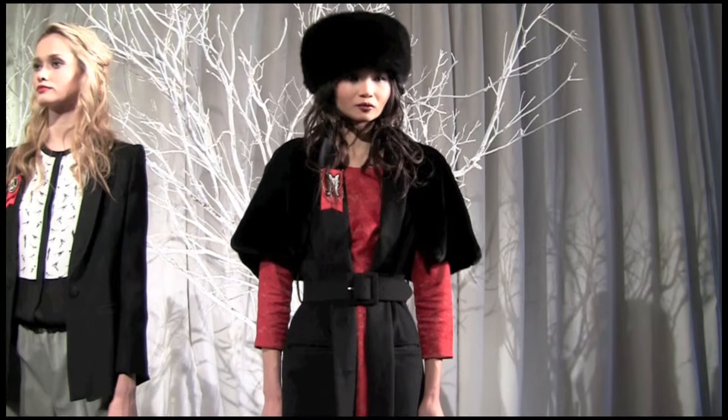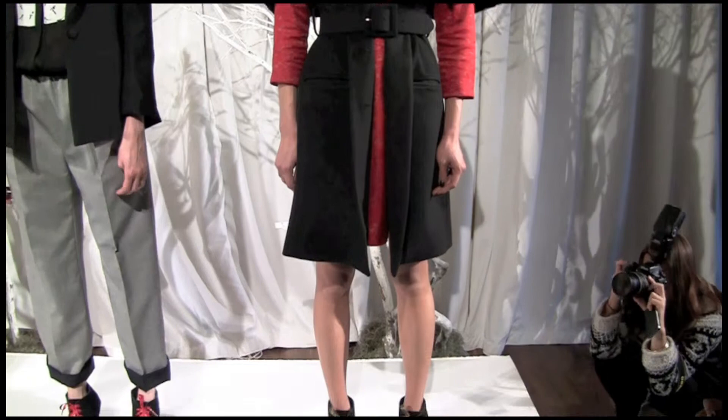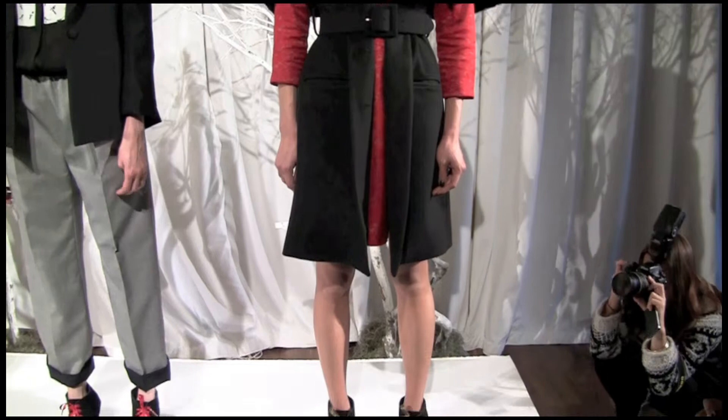What look did you have the most fun with? Oh my goodness, that's like asking if I have a favourite child. They're all my children. I would say look one, and I would also say this green coat here is a real beauty and I can't wait to wear it — the military coat. I love that look.